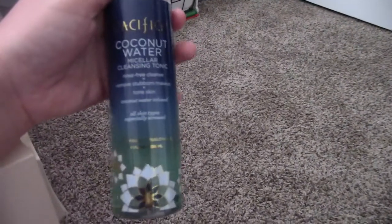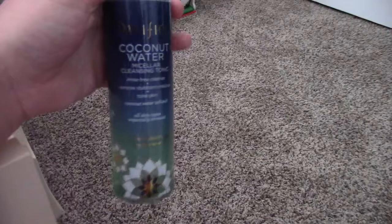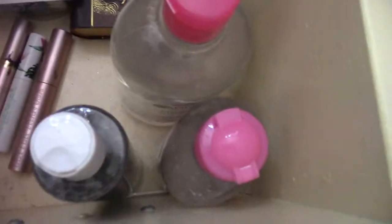I have mostly micellar water in here. Don't buy Garnier — it's not cruelty free. I did, however, get Pacifica, which is cruelty free. I found this out at Ulta when I asked somebody and they told me to buy this one. So as soon as I'm done with the others, I'm going to use that one.